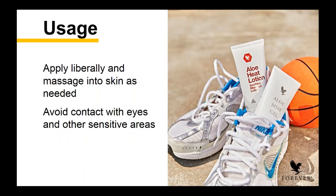Apply it liberally and massage it into skin as needed, and do avoid contact with eyes and other sensitive areas. This is a really potent and strong product, so we want to make sure you're using it in the correct way — avoid contact with eyes and let the power of the Heat Lotion go to work.